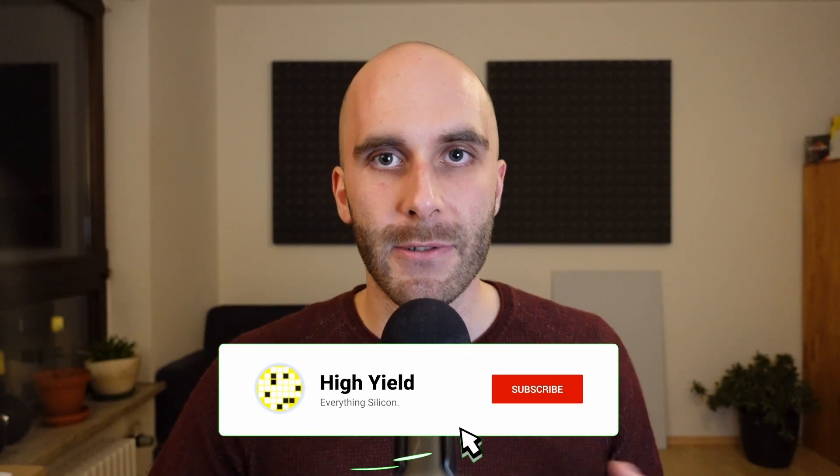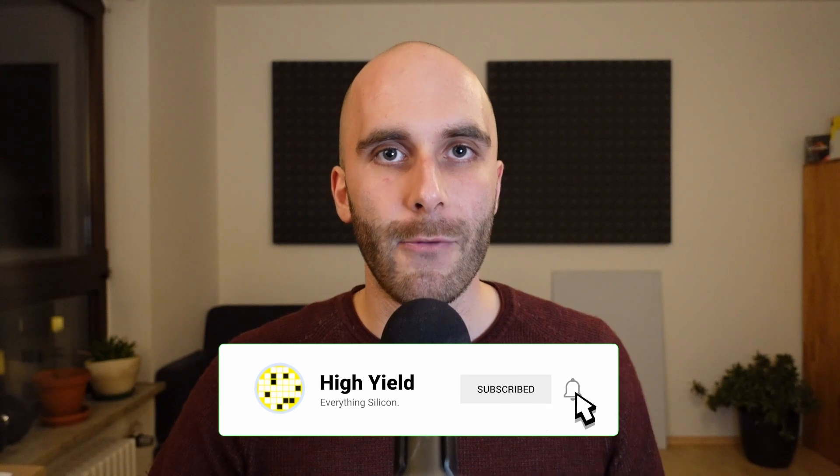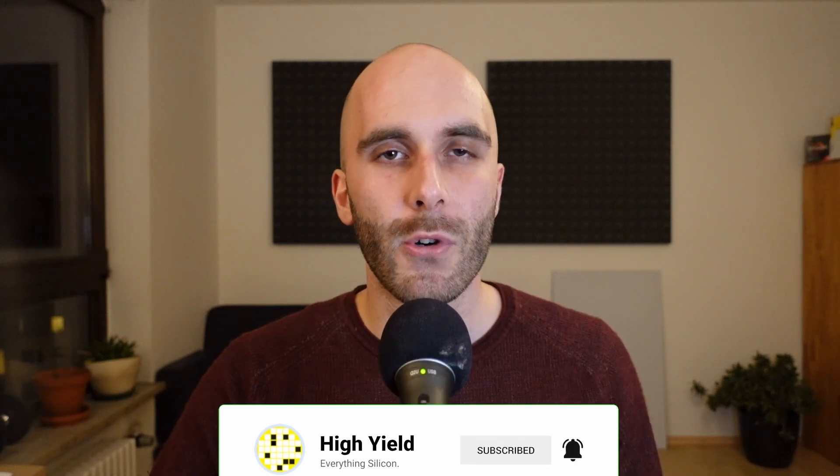In this video, we will take a quick look at previous developments in transistor technology, and then talk about how VTFET has the potential for huge improvements in performance and energy efficiency.